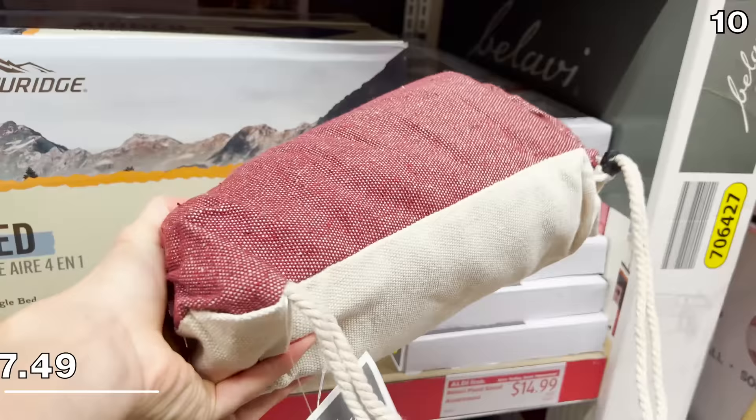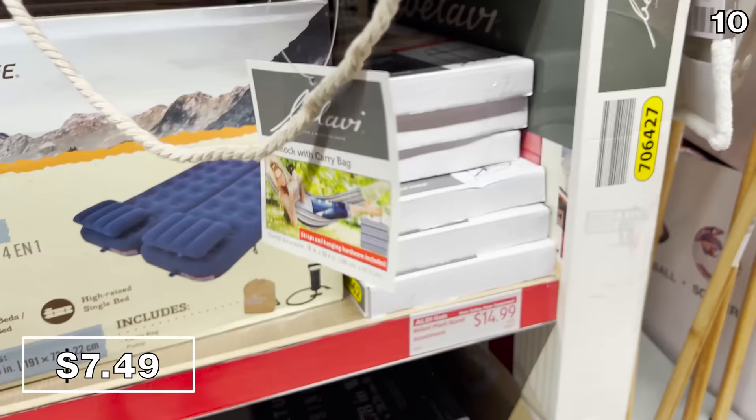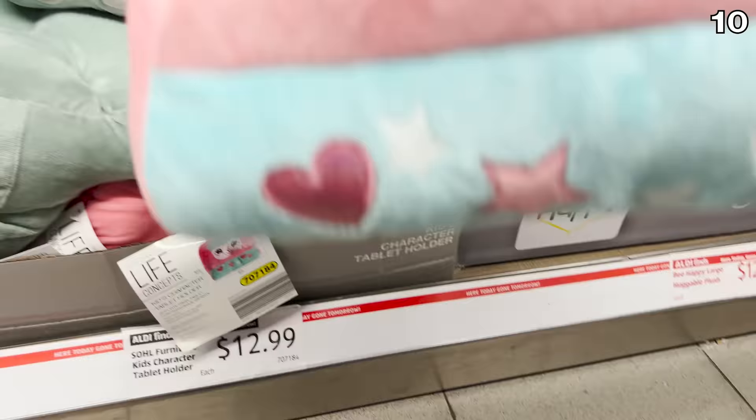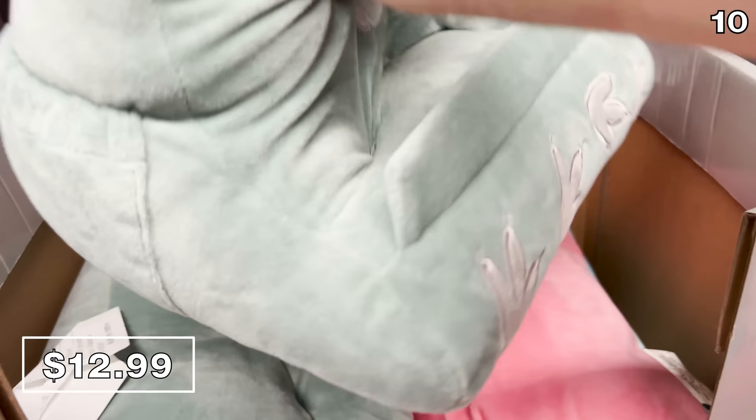I'm not sure who's buying a hammock this time of year, but if you are that person, I salute you — this hammock with a carry bag is $7.49 on clearance at my local Aldi. Before I get to some crazy bonus buys, kids' pillow tablet holders are $13, a nice alternative to a traditional tablet case, and the pillow has a divot on the front for more comfortable screen viewing.